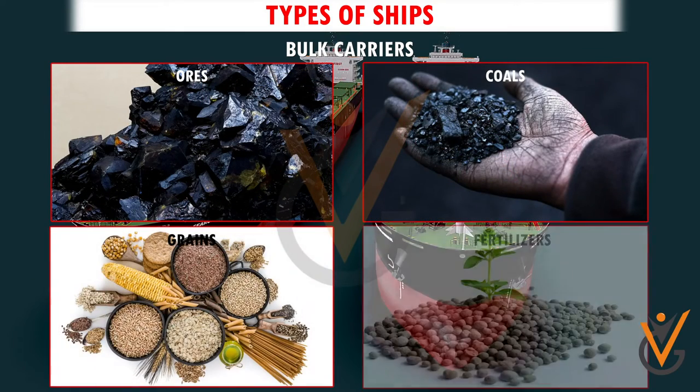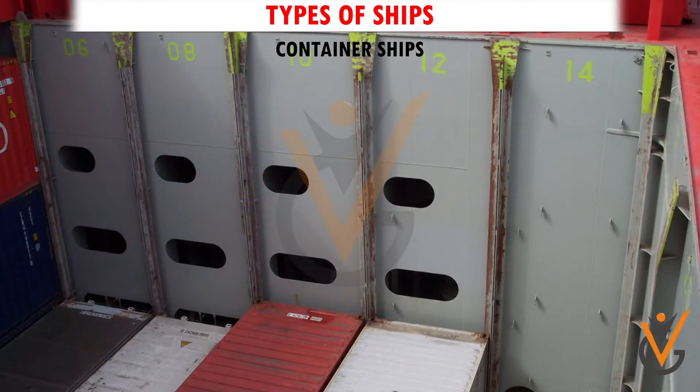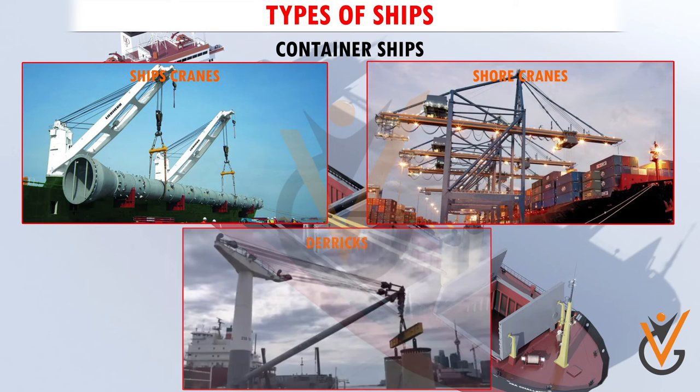Container ships carry containers on deck and inside holds. Special cranes called gantries usually load containers, but just like general cargoes, the ship's cranes, shore cranes, or ship's derricks may also be used to load them.